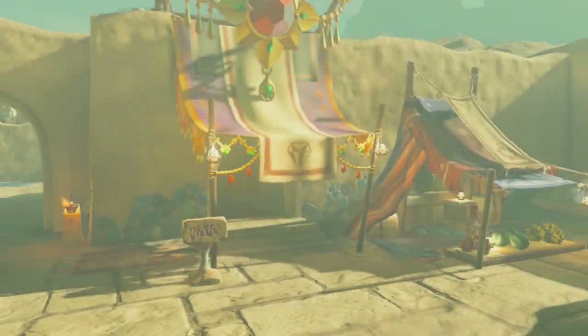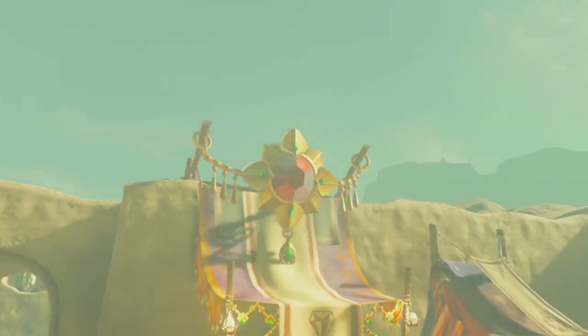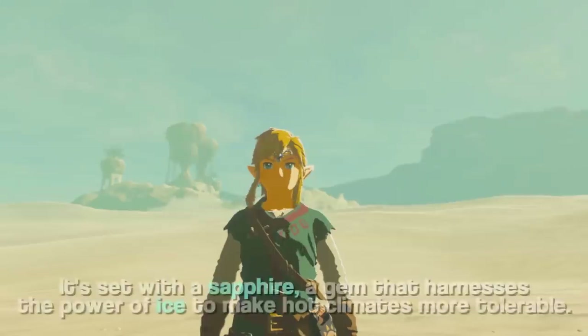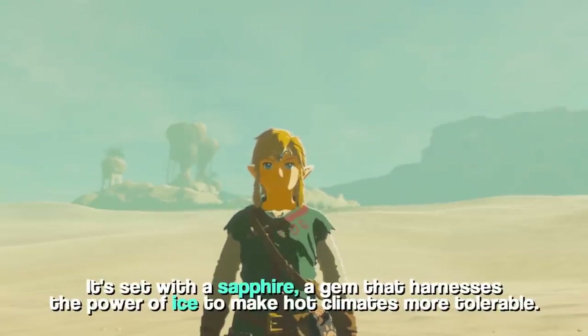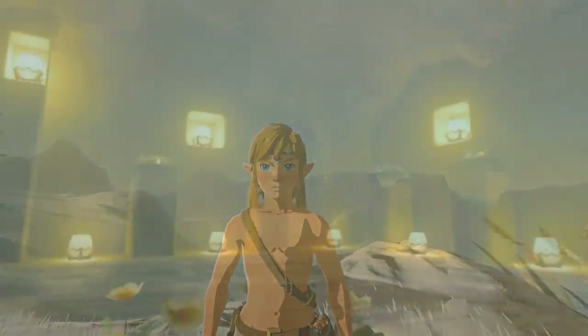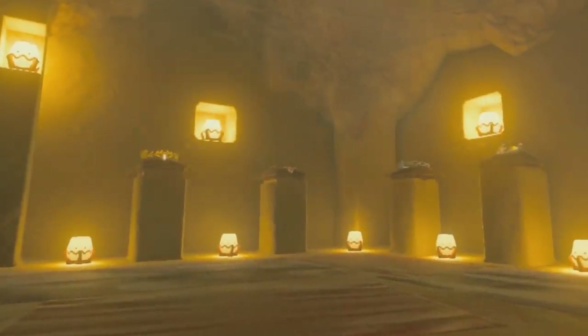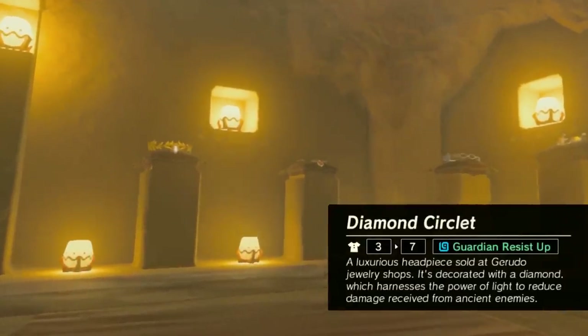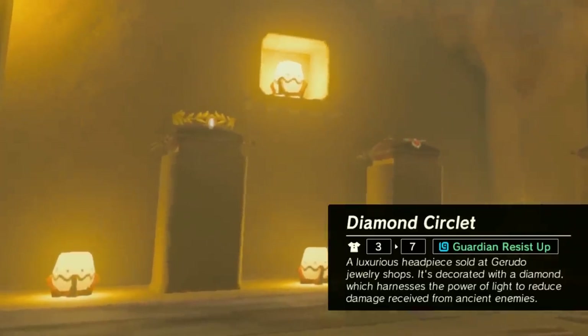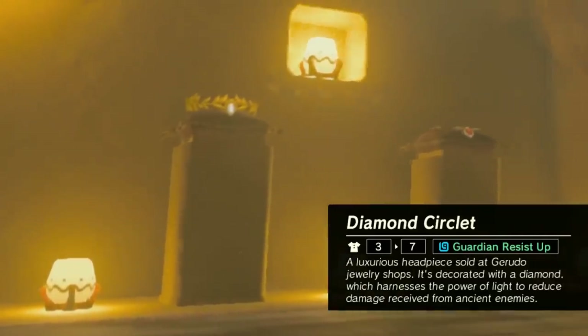In the scorching sands of the Gerudo Desert, Link can visit the Starlight Memories store, a jewellers specialising in earrings and circlets, all using various gemstones that harness their innate connection to the elements. A sapphire circlet, for example, uses the blue stone to harness the power of ice and make hot climates more bearable, or a ruby circlet harnesses fire to do the same for cold climates. The diamond circlet, fitting for the clear nature of the stone, harnesses the power of light and protects against damage from ancient enemies like guardian lasers — a form of hyper-focused light.